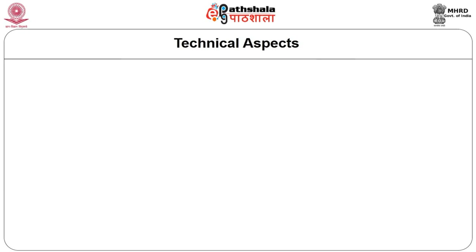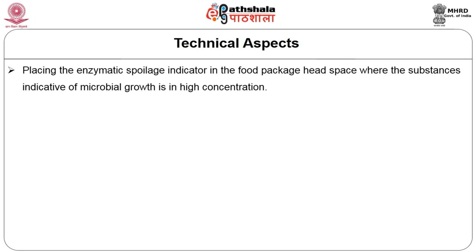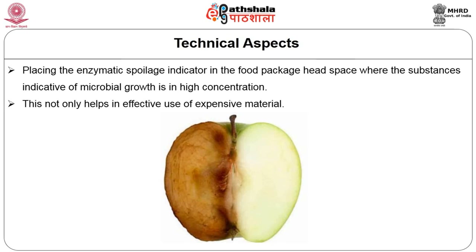Another known example for this challenge is placing the enzymatic spoilage indicator in the food package headspace. Headspace is the space located above the food product, where most of the spoilage occurs. Finding solutions for these technical challenges not only helps in effective use of expensive materials such as enzymes, but also reduces possible undesirable reactions between the food and the active molecules.